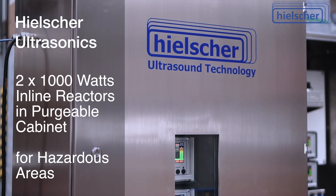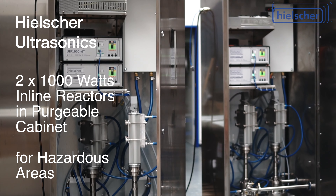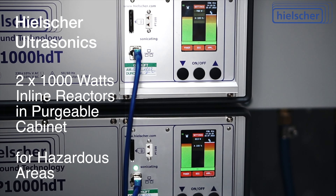This purgeable stainless steel cabinet is designed for operation in hazardous areas. For this purpose, the sealed cabinet can be purged by the customer with nitrogen or fresh air, to prevent flammable gases or vapors from entering the cabinet.